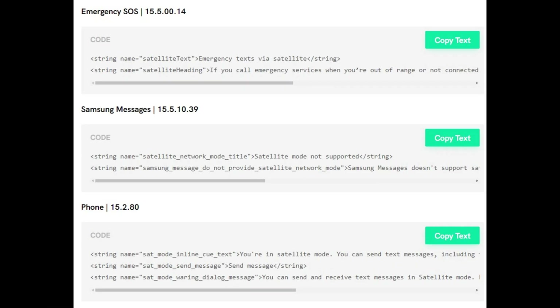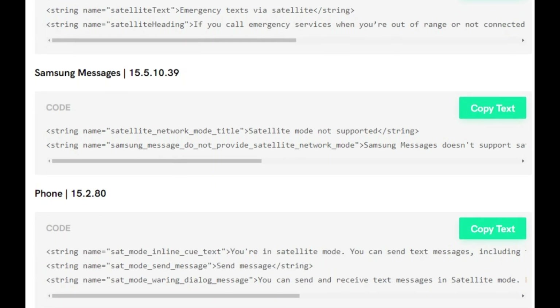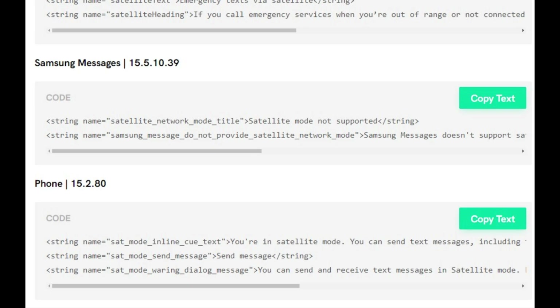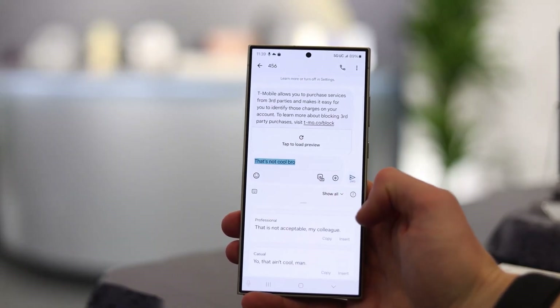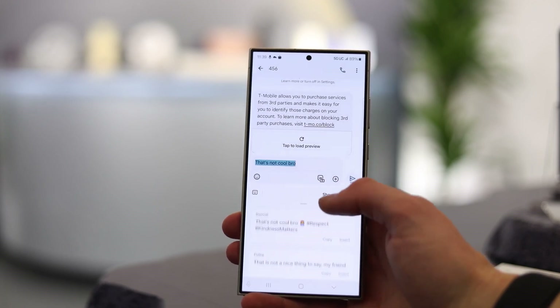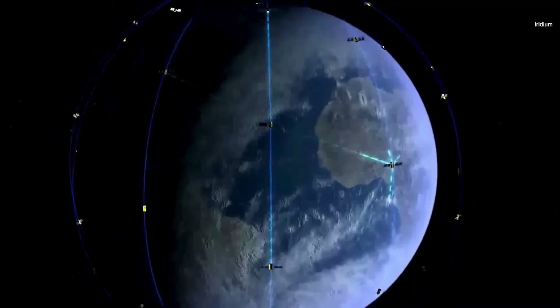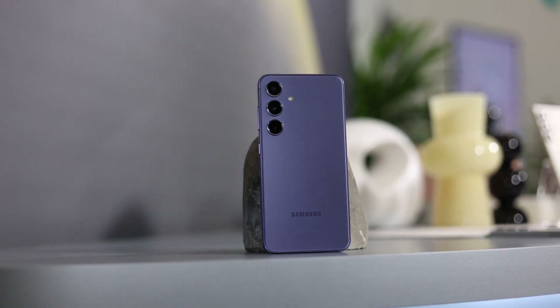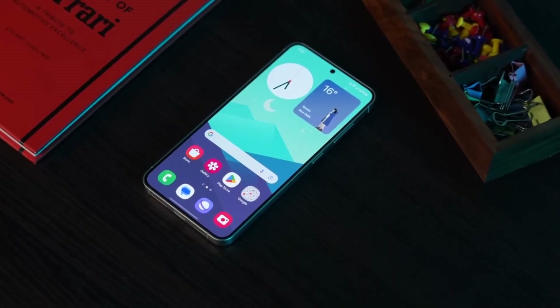This information was found in version 15.500.14 of the Emergency SOS app, version 15.510.39 of the Samsung Messages app, and version 15.280 of the stock Samsung Phone app. The company appears to be waiting for the satellite connectivity ecosystem to mature before incorporating the feature. While Samsung fans have faced disappointments regarding satellite connectivity for the Galaxy S23 and S24, Samsung has not abandoned the idea and may deliver this feature early next year.